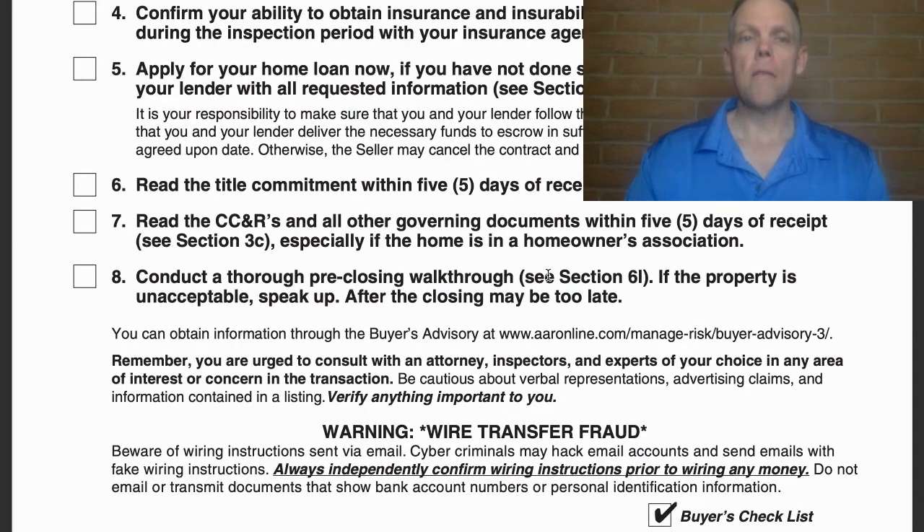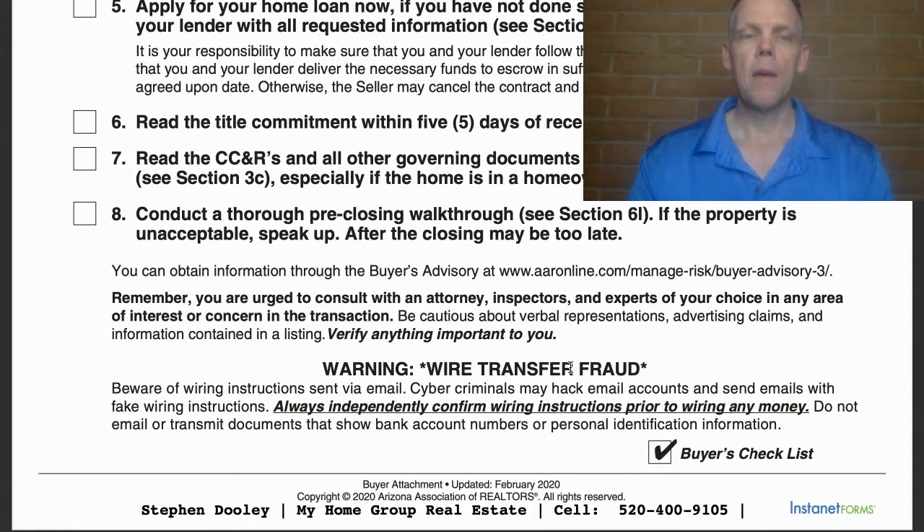Number four: you should have the ability to obtain homeowner's insurance, because that is required as part of the contract — specifically if you're using a loan. Number five: hopefully if you're getting to the point where you're placing offers, you are already at least pre-qualified for a home loan or mortgage. If you haven't done so, provide your lender with the requested information. Getting pre-qualified for your loan should be the very first thing you do in your whole buying process.